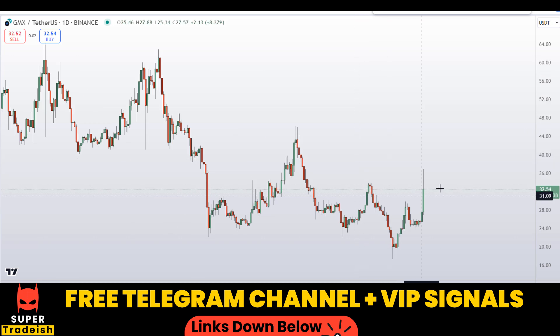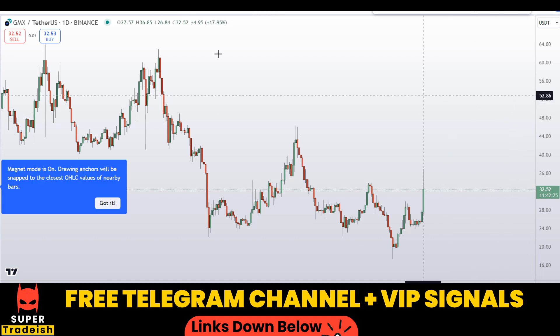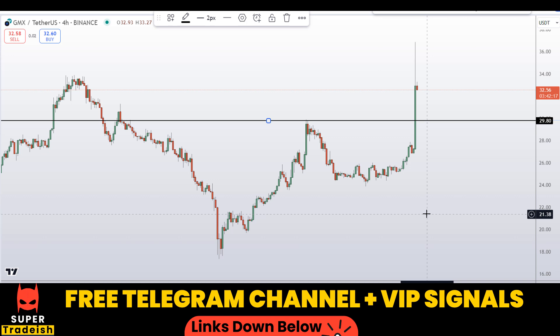What I'll be doing now is going down to the shorter time frame — the 4-hour chart — to time the buy entry, because I do not want to chase the market at the top. I'd wait for some sort of pullback before entering into the new leg towards the upside.